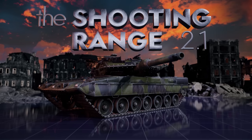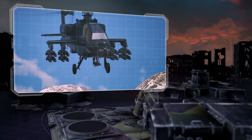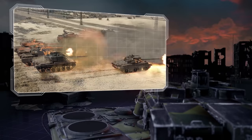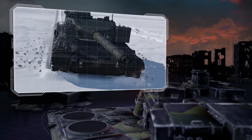The Shooting Range. In this episode: pages of history, strike aircraft, luxury or necessity, triathlon, deeply modernized early MBTs, and metal beasts — a delicate French tank.